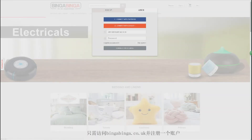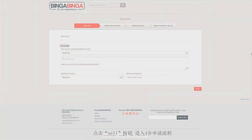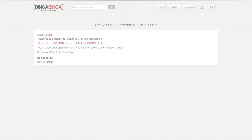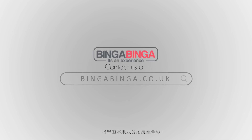How do I join Bingabinga? Simply visit bingabinga.co.uk and register an account. Click on the Sell button, and it will guide you to a simple four-step application which takes less than five minutes to complete. So why wait? Join Bingabinga now and transform your local business into a global name. Contact us at bingabinga.co.uk.